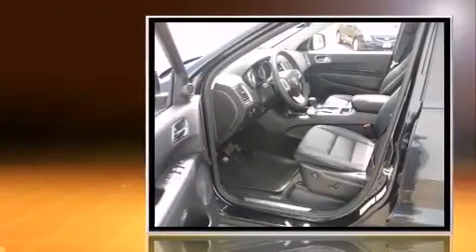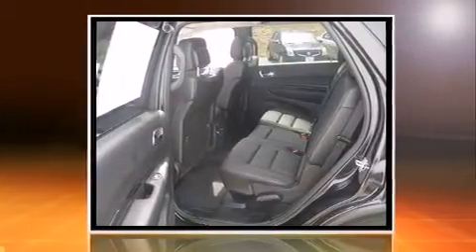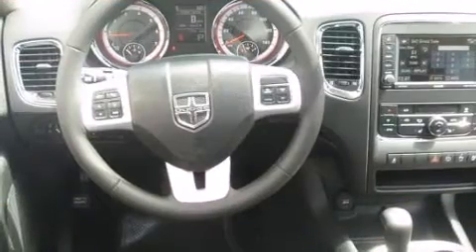Top features include front fog lights, power front seats, heated front and rear seats, a power liftgate, a trailer hitch, and voice-activated navigation.